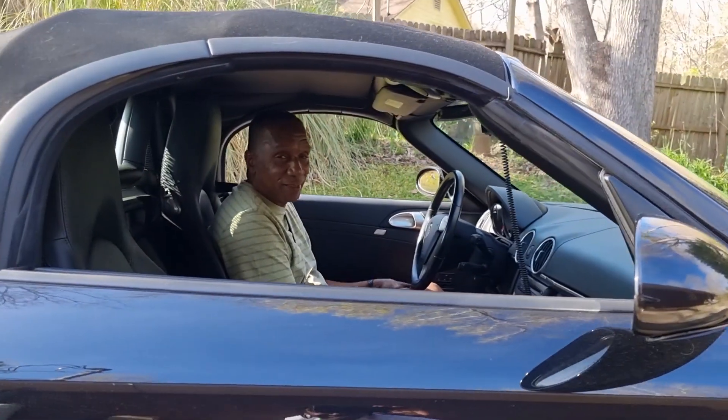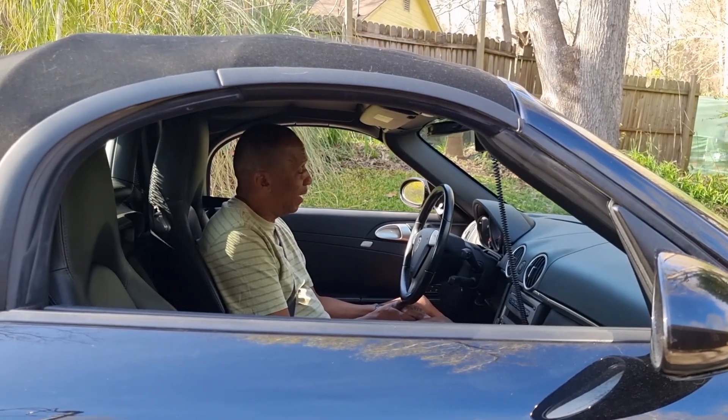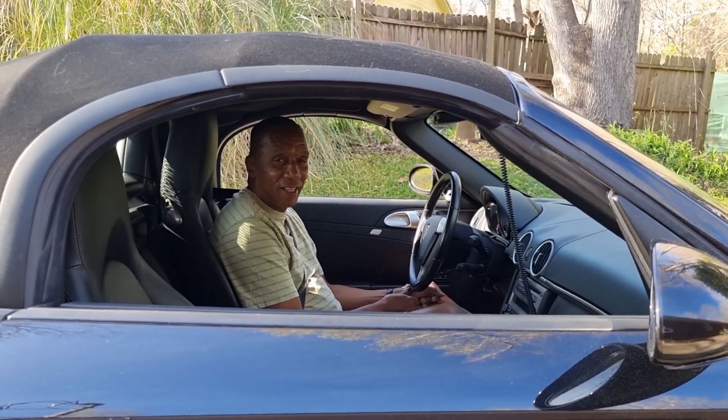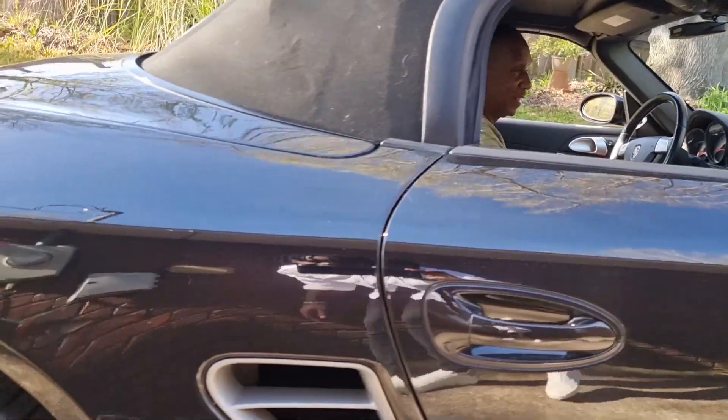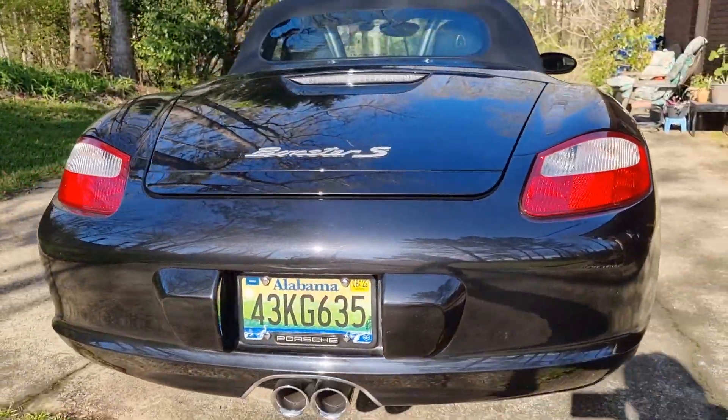Hey, bud. Hey, how's it going? Good. Yes. You excited? I'm very excited. Let me show my fans the car and then we drive, okay? Yeah. This is beautiful. Wow. Look at that.